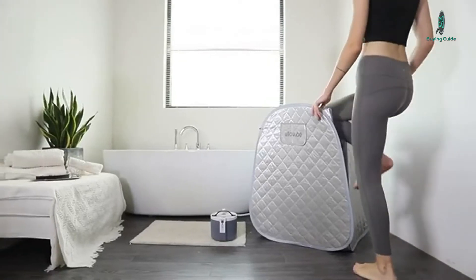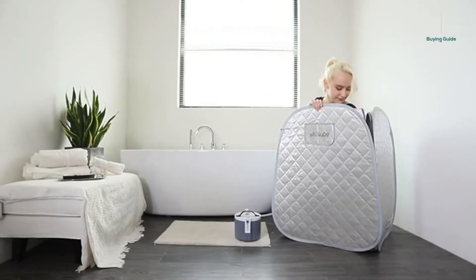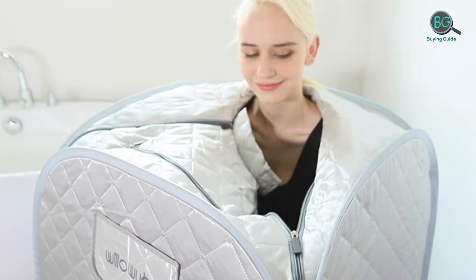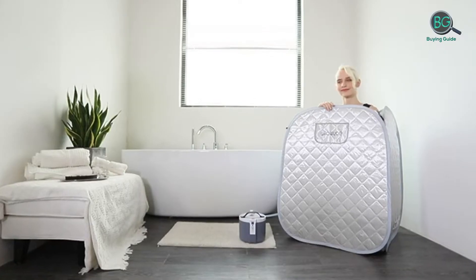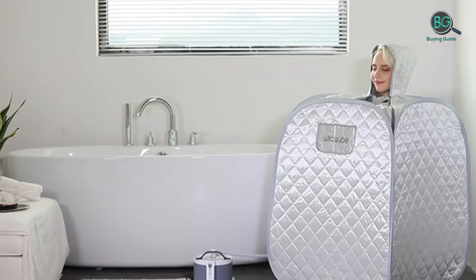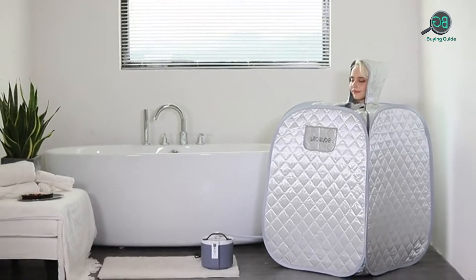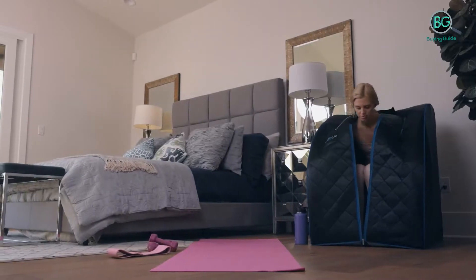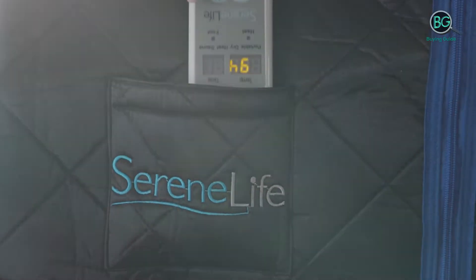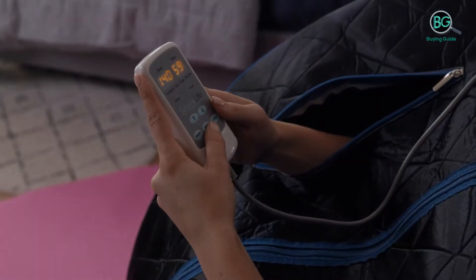If you're looking to invest in the best portable sauna for your home, you're in the right place. To help you find your best personal sauna, we've identified and reviewed the best portable infrared and steam saunas on the market. These home spas are top rated and reliable when it comes to safety and effectiveness. Our buying guide outlines the most important features to look for to ensure you make a smart investment you will be happy with for a long time.